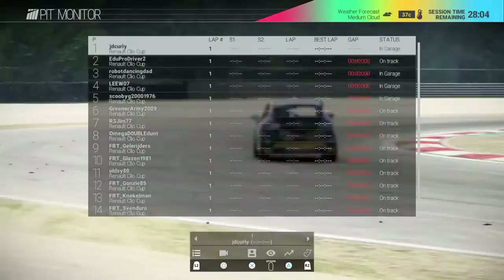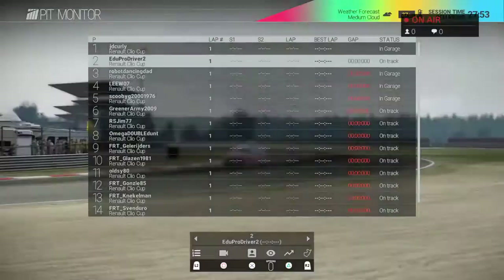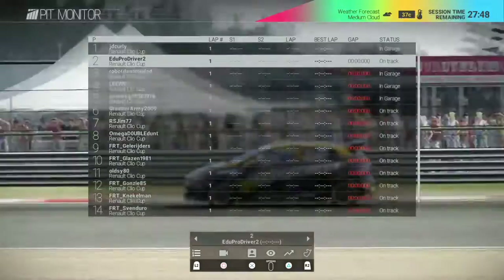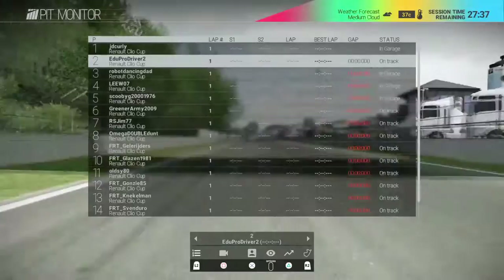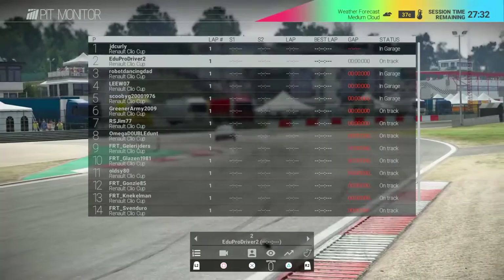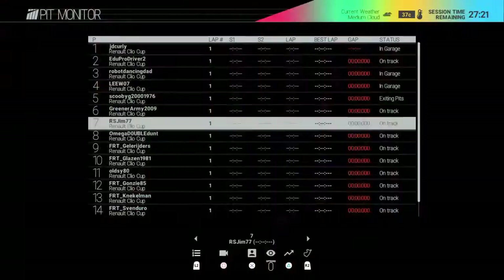Zolder is quite a long and wide track for these cars, so we should see some nice side-by-side racing. I'll do my best to pronounce the corners but please don't hate me if I get it wrong. Get yourself a drink and enjoy an hour of close Clio Cup racing, live from Zolder for the Ollie Pidgeley Clio Cup hosted by NextGen Racing.